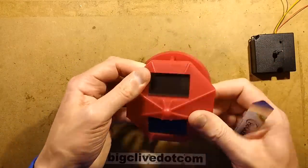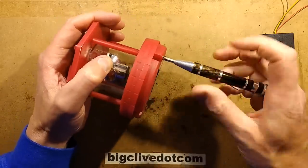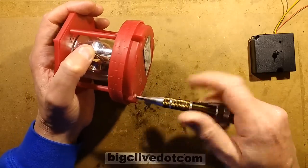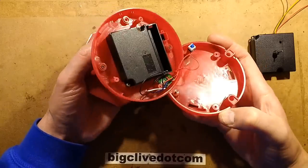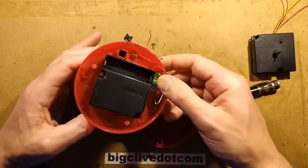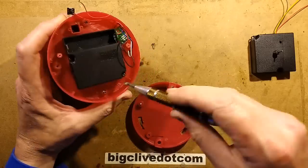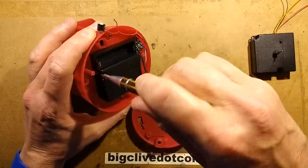Taking the bottom off this — three screws hold this base plate on. And once you get inside, you initially think that it should be working because the motor's in there. It looks like the motor's in there. I just popped a wire off. When you take it further apart, let's take all the screws out — that's always a good option, isn't it? So let's get all these screws out and the motor off.